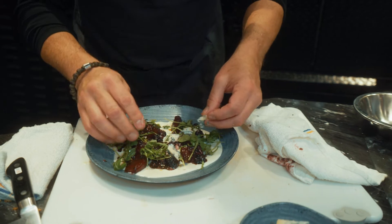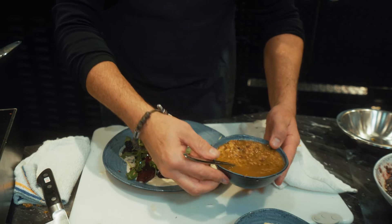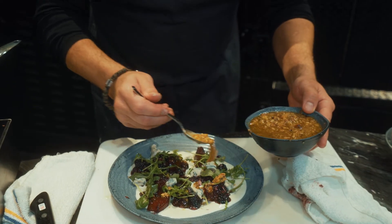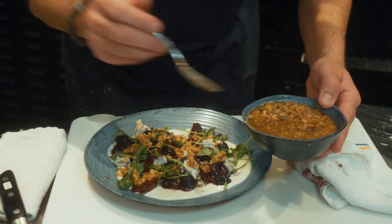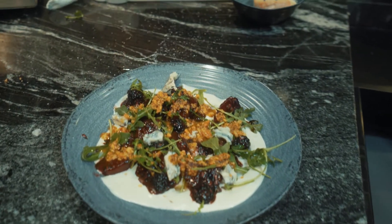Some gorgonzola dolce — nice pieces of that on top, which blends with the nice creaminess of the gorgonzola. Then we have some roasted walnuts with walnut oil to go over the top. Boom — our roasted beet salad with a gorgonzola crema and the blackberry vinaigrette. Buon appetito!